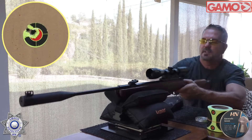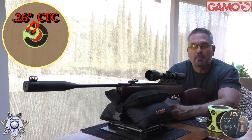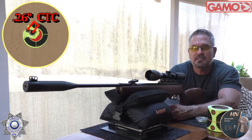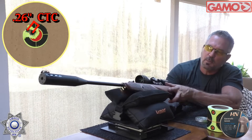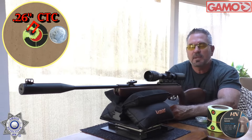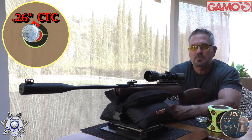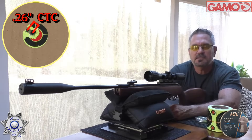Gotta love it — we did it on camera! I shot a bunch of those off camera and said, let's just take the chance to see if we can do it on camera. This rifle is really accurate. Gamo is really picking up their game — the last several rifles I've reviewed have been extremely accurate.